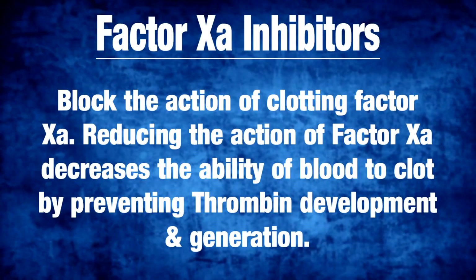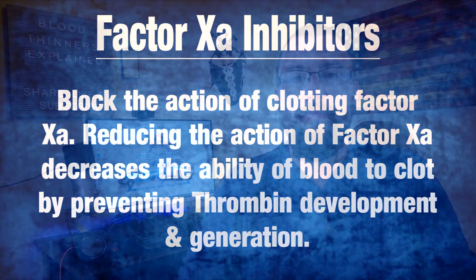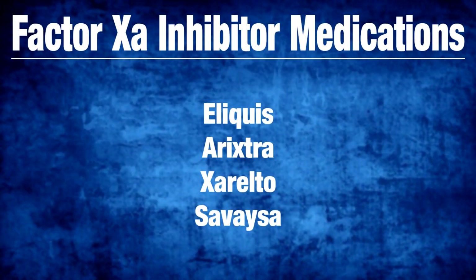Lastly are Factor XA inhibitors. They block the action of clotting Factor XA. Reducing the action of Factor XA decreases the ability of blood to clot by preventing thrombin development and generation. Factor XA inhibitors include Eliquis, Arixtra, Xarelto, and Savaysa.